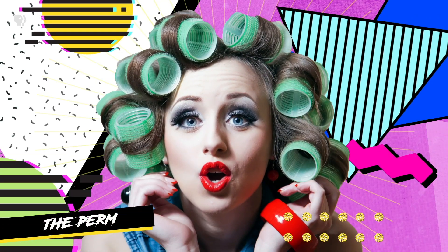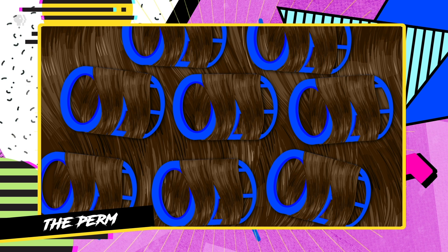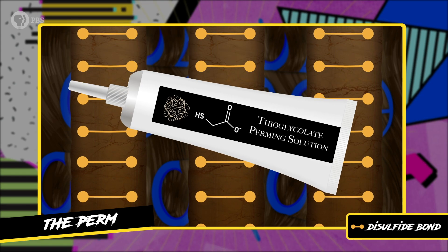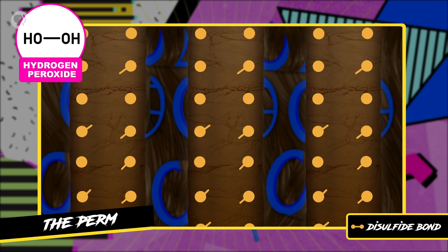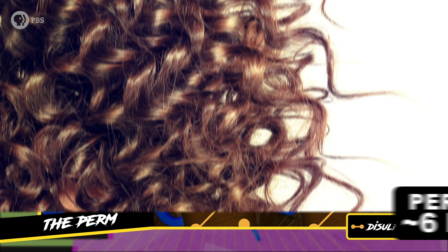Here's how the perm works. First, the hair is wrapped in curling rollers, which hold the hair into place. Next, a thioglycolate perming solution is used to break those disulfide covalent bonds. Once they're broken, we need to reform them in a new place to get that permanent curl — which is where those rollers come into play. Hydrogen peroxide is used as an oxidizing agent to reform the strong bonds, convincing the hair to hold that new curl, potentially for a long time.